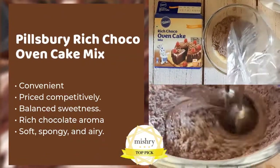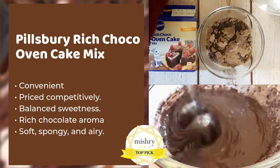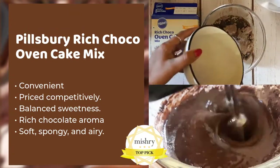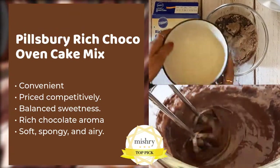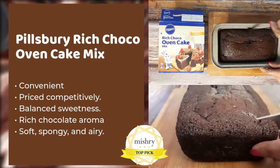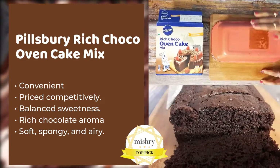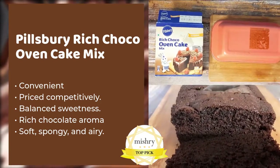The Pillsbury Rich Choco Oven Cake Mix turned out to be a fine, lumpy powder with a light chocolate colour. The whole process of baking was very convenient. The baking was done in 35 minutes and a perfect cake was ready in less than 60 minutes. It has the softest and most airy texture.